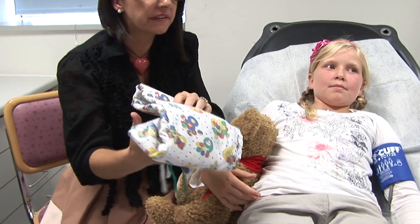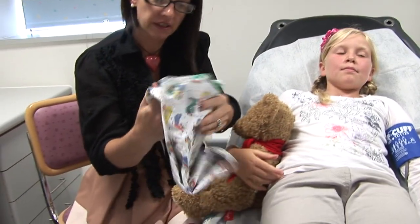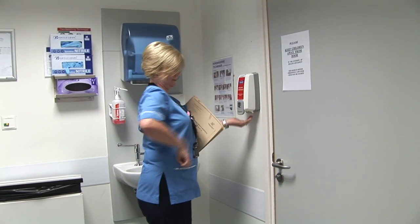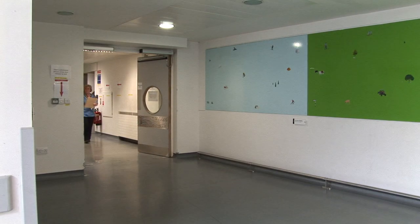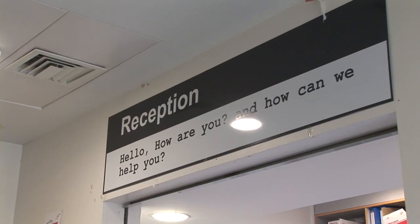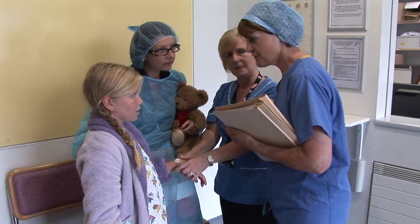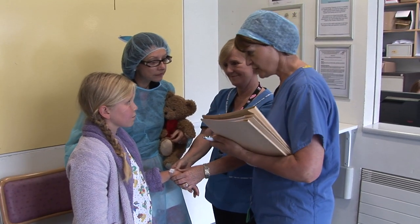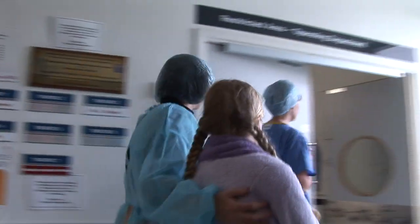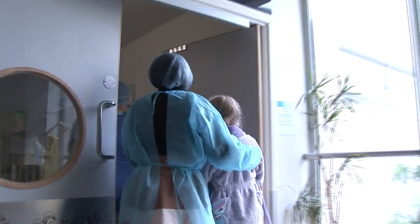You will be given special hospital PJs to put on before you go to theatre. Once theatre is ready, you will go to the theatre check-in with your mum or dad. Here you will meet one of the theatre nurses. Your details will be checked again by the nurse. A parent can go into the theatre with you until you go to sleep — they will have to put on a gown and hat.